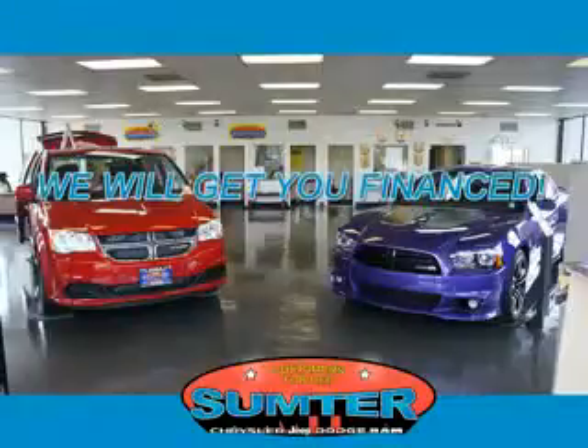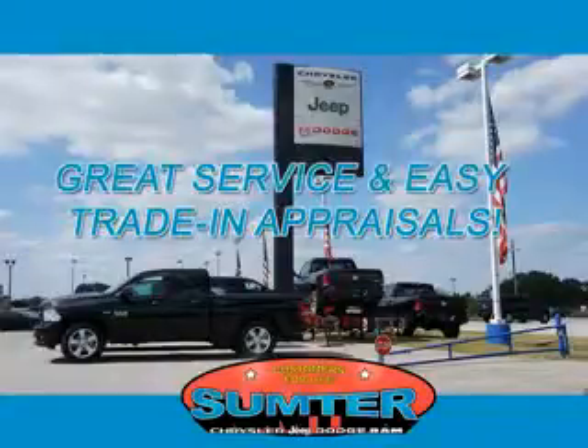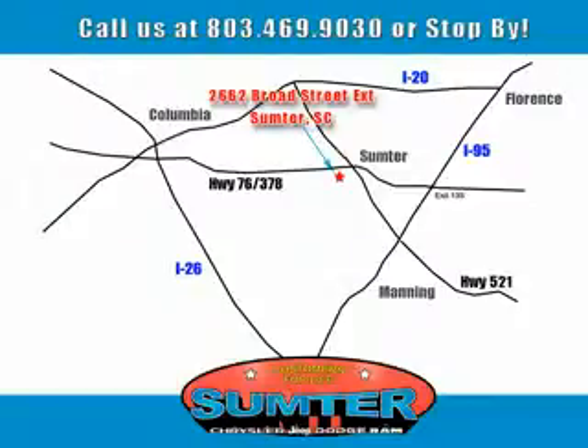Sumpter Chrysler Dodge Jeep Ram — we are just a call away. Ask about current financing incentives, trade-in quotes, or to schedule a red carpet test drive. Our dealership is easy to find off Broad Street in Sumpter, and our professional sales staff can help you get in a great car for less than you think. Let us do the work for you — just give us a call at 803-469-9030.